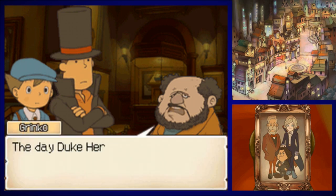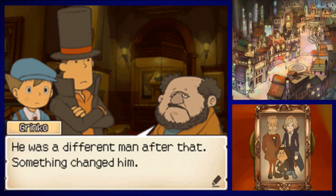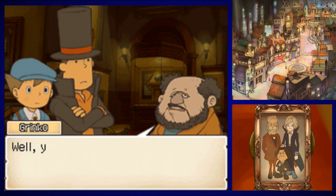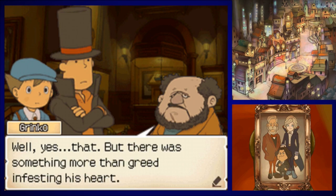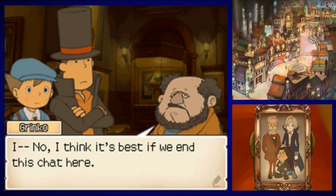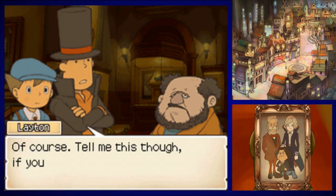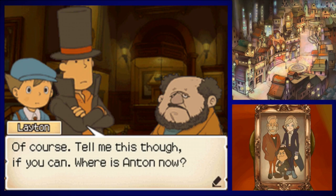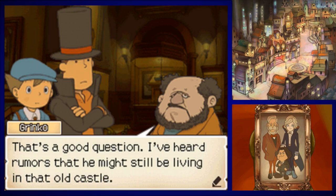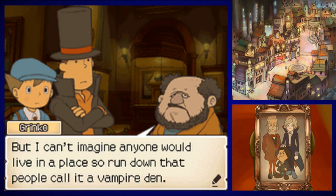Frederick is quite a study in contradictions — he disliked his father enough to change his name, but returned to Folsense to found this museum. Frederick and Anton were always quite close, but their relationship with their father was never the same after the fateful day Duke Herzen discovered the vein of gold that brought so much wealth to Folsense — he was such a different man after that. Something changed him — greed, perhaps, but something more than greed was infesting his heart. As for Anton, I've heard rumors he might still be living in that old castle, though I can't imagine anyone living in a place people call a vampire den.